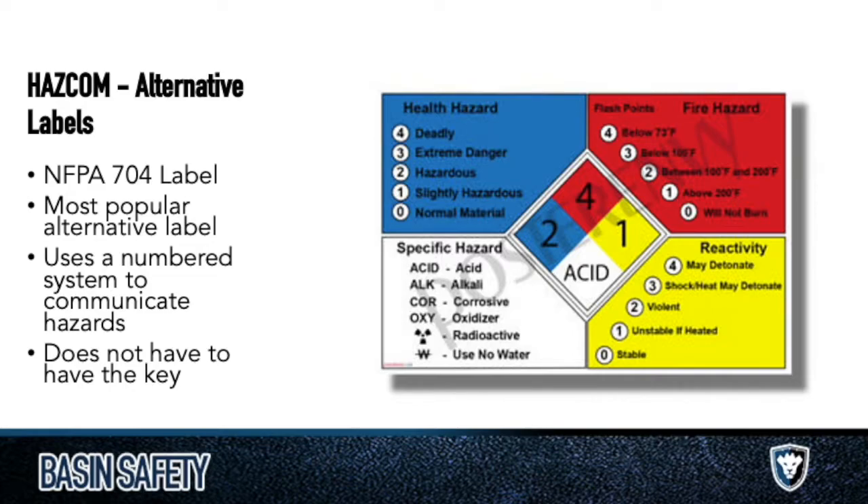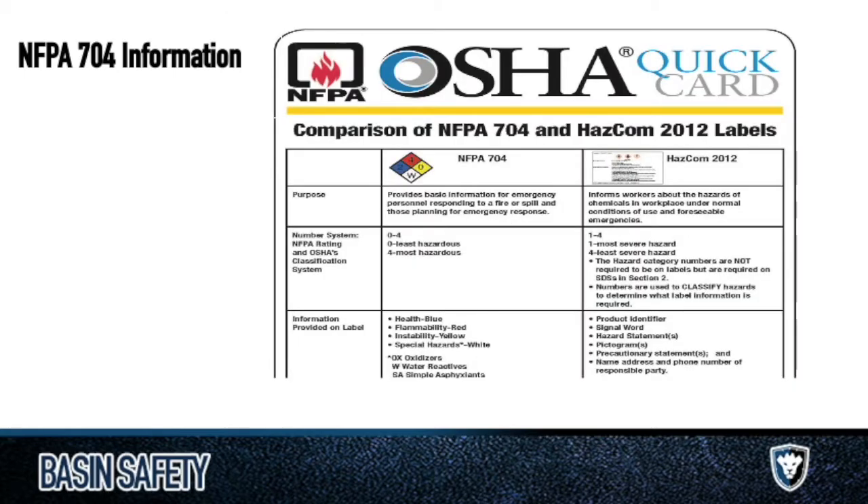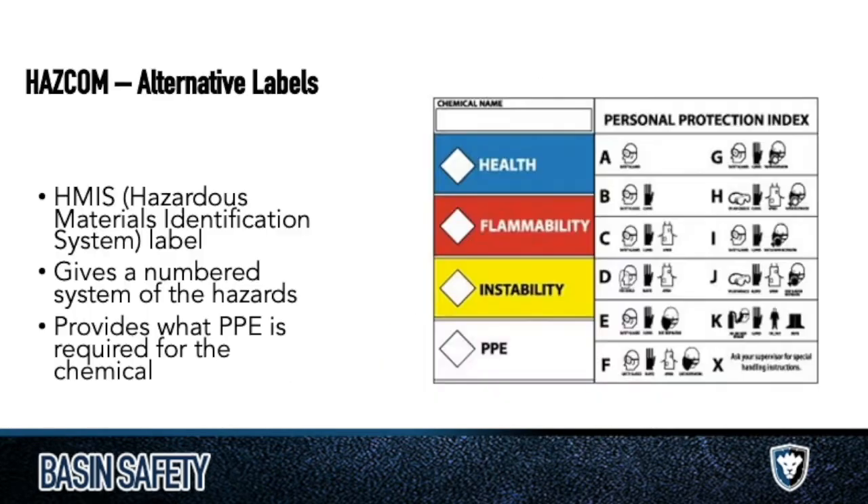As emergency responders come up and see a four on the fire hazard and a four on the health hazard, they're probably not going to go in guns blazing before they know what they're coming up against. Because some things — you spray water on them — and again, oxidization: there's oxygen in water, and you're going to have a big explosion. So it's important to know what you're coming up against. There's another OSHA quick card on this if you're curious.